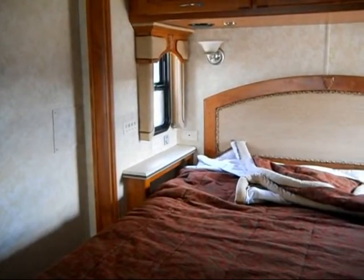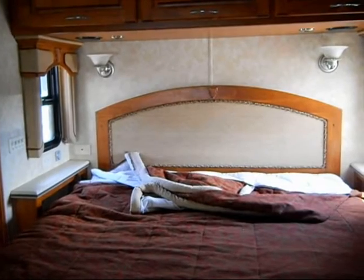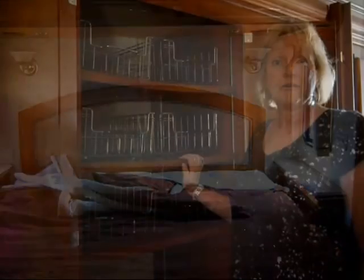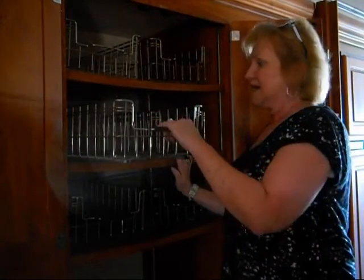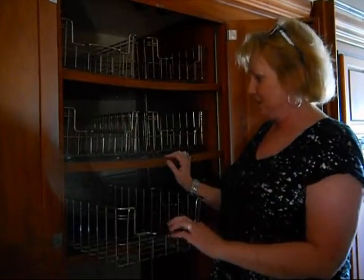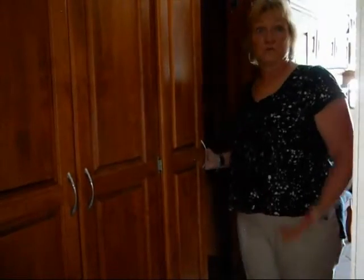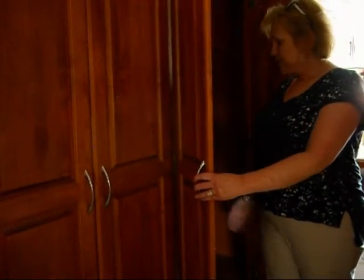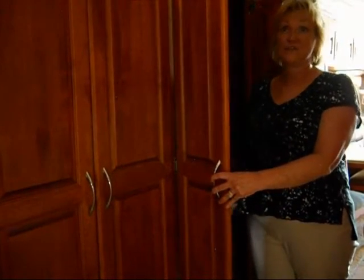We've looked at a lot of bedroom layouts. What we like is either a major window behind the bed or windows on both sides to provide a cross breeze when camping. A real plus for me is all of the storage in the hallway — a lot of coaches don't have that. Look at how handy these little pull-out baskets are. There's a coat closet here, but since we don't plan on spending a lot of time in cold weather, we could easily turn it into a pantry or other storage. There's a lot of storage in this coach.